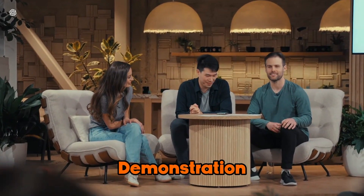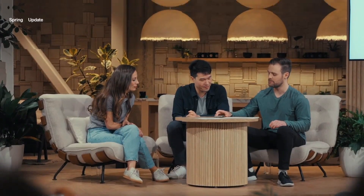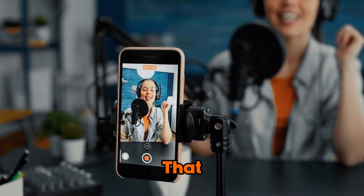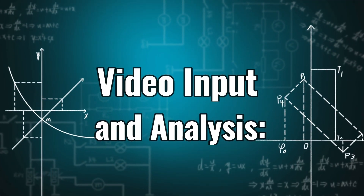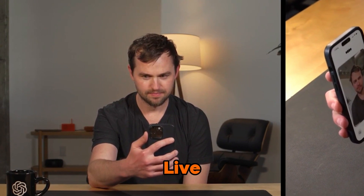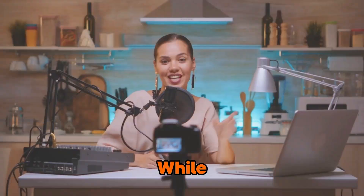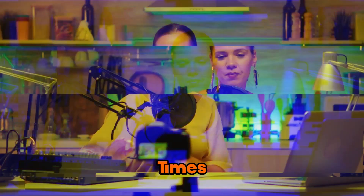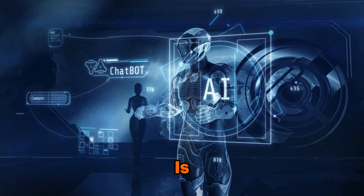One particularly exciting demonstration involves GPT-4o's video input capabilities. Imagine having an AI assistant that can analyze and respond to live video streams in real-time. GPT-4o's video input functionality allows users to live stream video directly to the model's transformer architecture. While there are still some minor glitches and slightly delayed reaction times compared to audio input, the potential for this technology is vast.